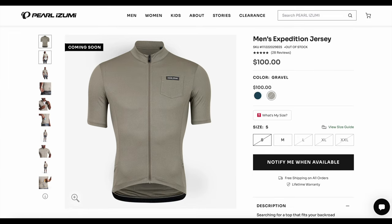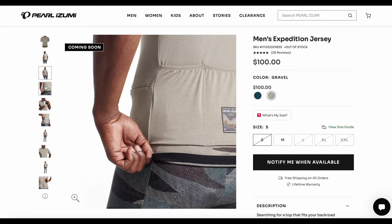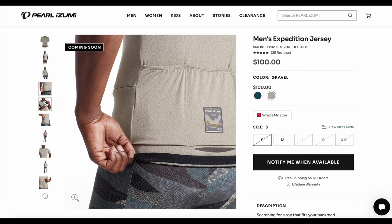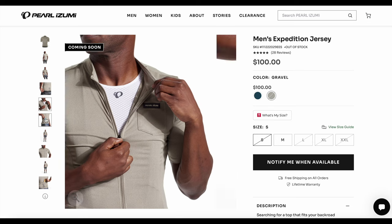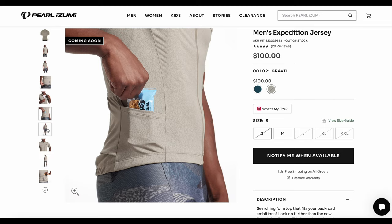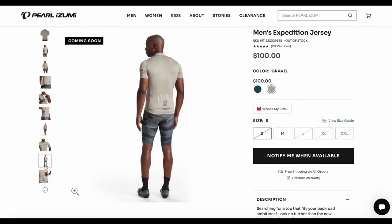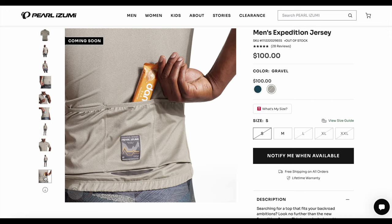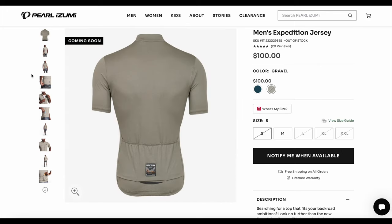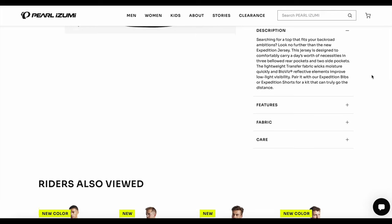The jersey retails for a hundred dollars, which these days sounds like a lot but really isn't — there are a whole lot of $150 jerseys out there right now, and I think it's actually good value. It has the standard three back pockets, plus two side pockets: one on the right hip, one on the left hip — one zipped, one not. They're both rather small. The unzipped one you'd have to be careful what you put in there; a snack or chapstick would be fine, but I wouldn't put my phone in there. There's also a little chest zip pocket, which honestly I never used but it's kind of cool to have.